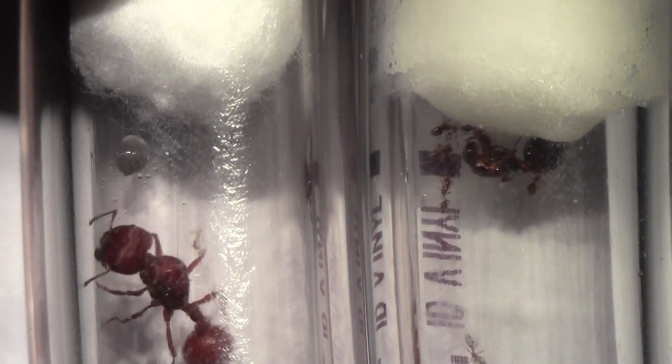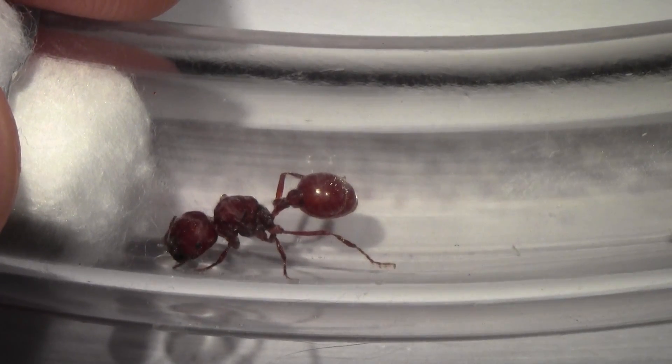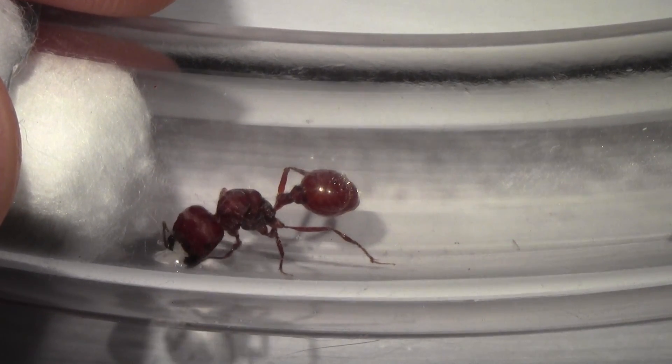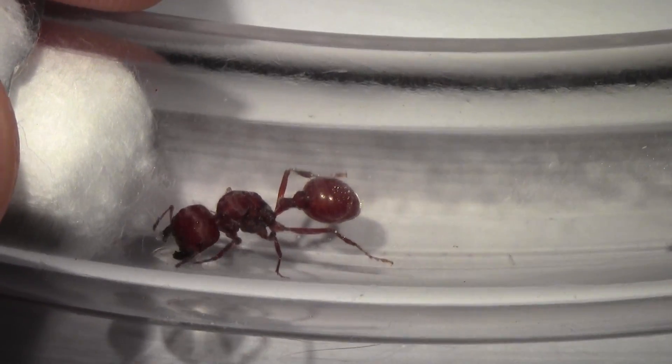Here's the harvester ant queen and the fire ant queen side by side for a size comparison. You can see she's a monster — that's why I wanted these guys. And the soldiers — oh man, their heads are huge. It's going to be sweet. Keep drinking that honey. Om nom nom. Alright, we'll keep you updated.